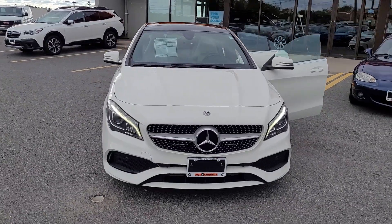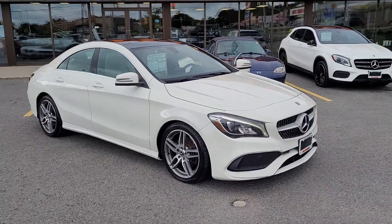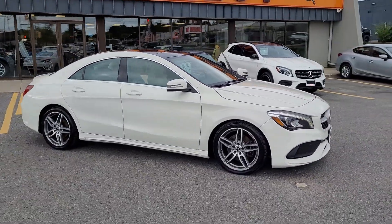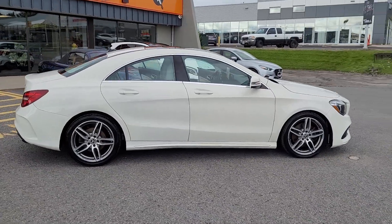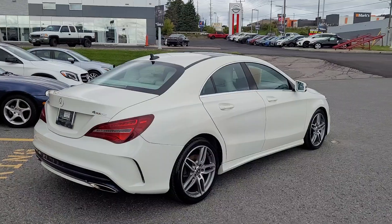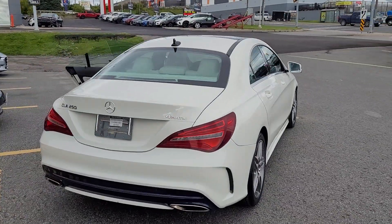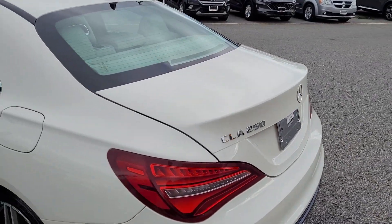2018 Mercedes-Benz CLA — gorgeous looking car. It's in an antique white with alloy wheels. 4Matic, of course. CLA 250.